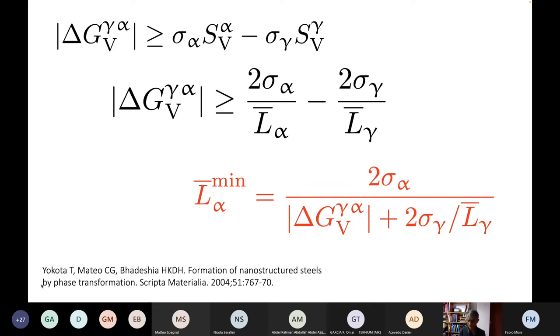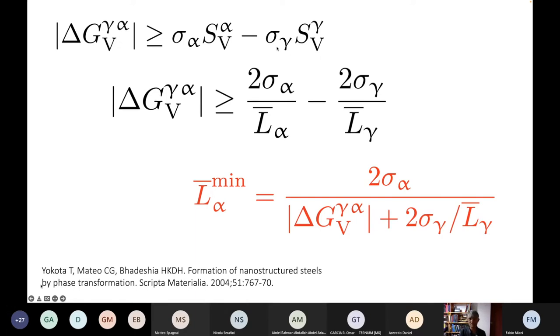In terms of phase transformation, we can account for all alloying elements by calculating just one parameter — the driving force for transformation from austenite to ferrite, which is the difference in free energy between ferrite and austenite. We can then estimate the minimum ferrite grain size by assuming all this free energy is consumed in providing ferrite interfaces, accounting for the gain from destroying austenite grain boundaries.